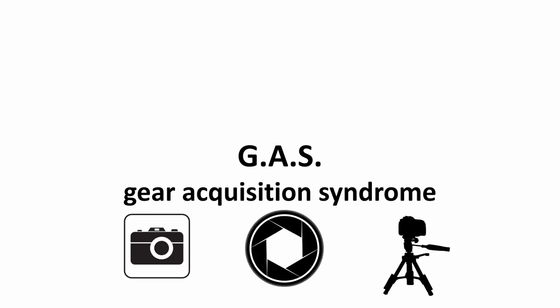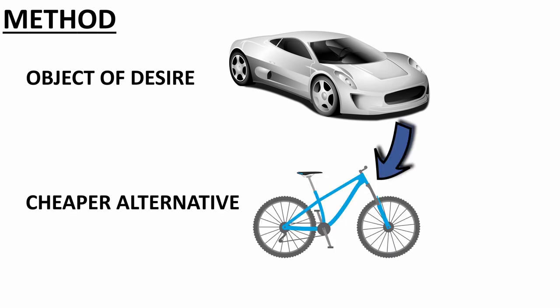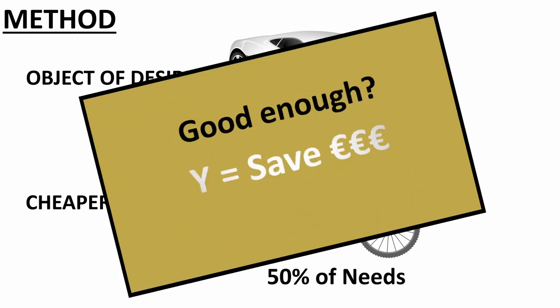One method I use to be sure that I really want a certain thing — a camera, a lens, or whatever it is — is this: I take the object of desire and start looking for an alternative that is as cheap as possible, that fulfills the need of my GAS for maybe only 50%. If it turns out that the alternative is good enough, then it's alright and I have saved money.